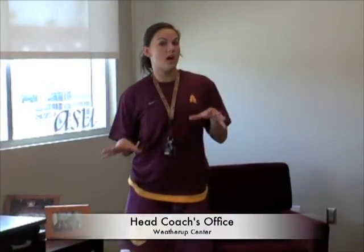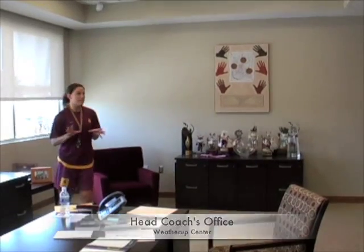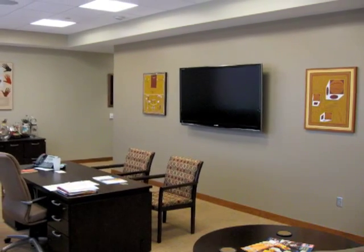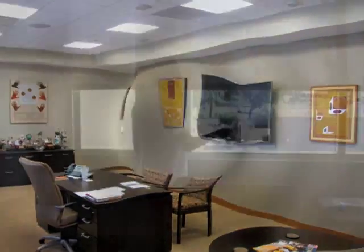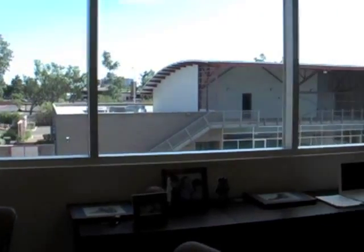And this is our head coach's office — Charlie Turner's. Now this is a heck of an office. It's big, it's spacious. Her desk — you can see she always has work to do, she's always busy. She has a big screen in front of her and her electronics to the right in case she wants to watch any game film or focus on anything we have to do. And here at the Weather Up Center, we have the best views in the United States, so feel free to take a look.